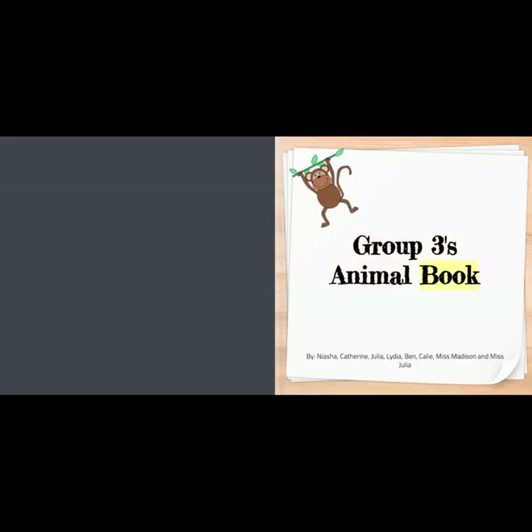Group 3's Animal Book, by Nisha, Catherine, Julia, Lydia, Ben, Callie, Miss Madison, and Miss Julia.